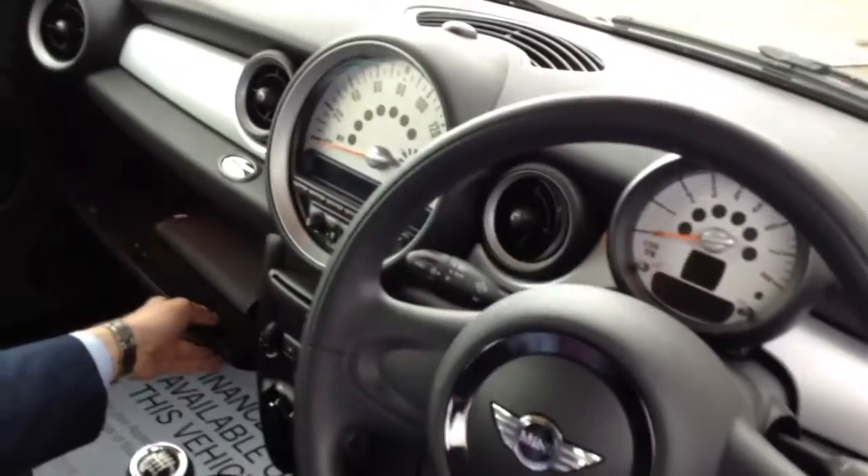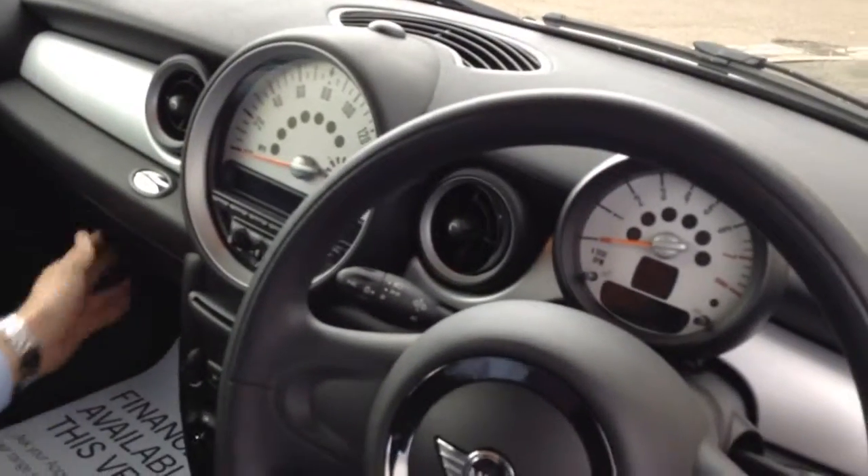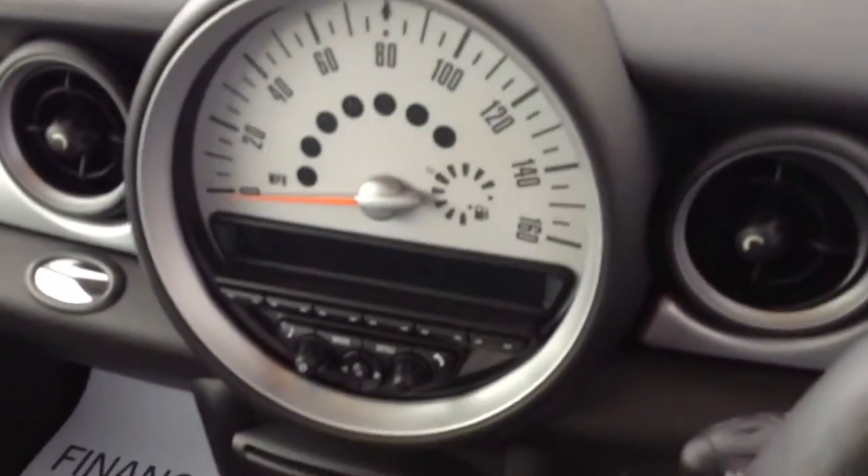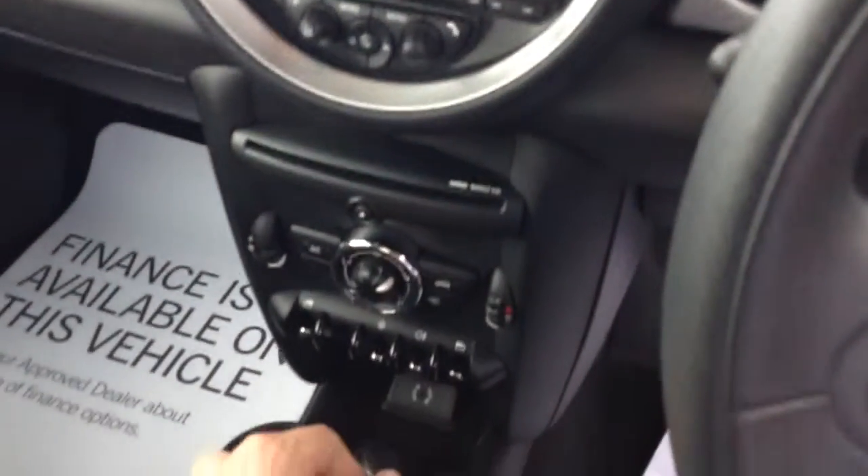Just having a look in here — the book packs are all present. You've got an auxiliary connection for your MP3 player, and because it's got the Pepper Pack you've got air conditioning as well as a DAB radio, if you're really into your digital radio channels and getting all the sports channels you can get on that.